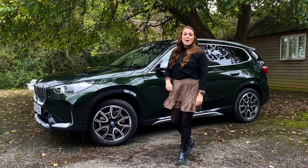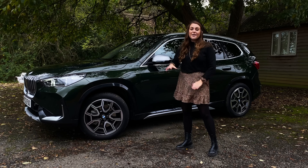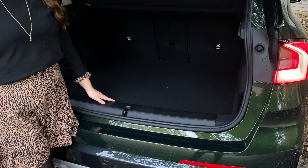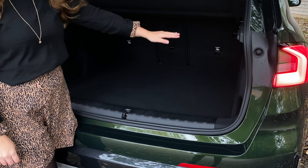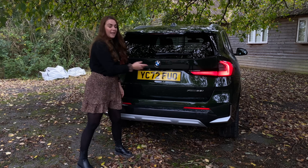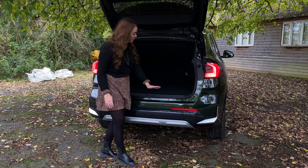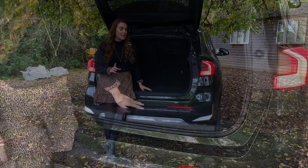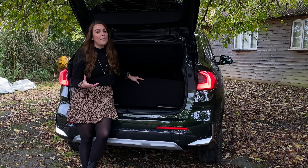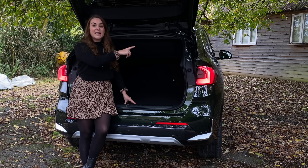This third generation car has now increased in size and height compared to the second generation — it's 44 millimetres taller and 53 millimetres longer, giving you more interior space and more boot space. Inside you'll find 540 litres in the combustion car and 500 in the hybrid. All versions of the X1 also get an electric boot, which is super handy. You also get a flush boot floor for easy loading and some underfloor storage too.